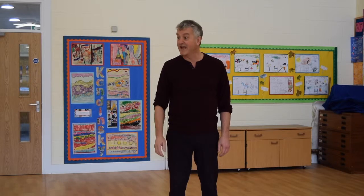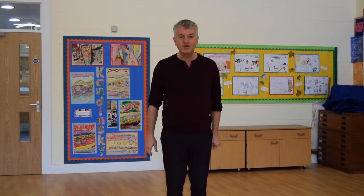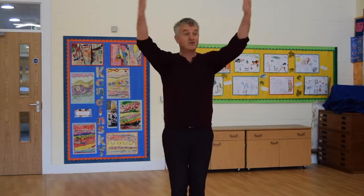First of all, why tell the story rather than read it or show some video clip? Well, there are three main reasons. First, you're teaching storytelling to the class by demonstrating it. Because they will have a positive listening experience, they'll have more motivation to do it themselves and they'll have lots of ideas about ways to do it because they've seen you storytelling.